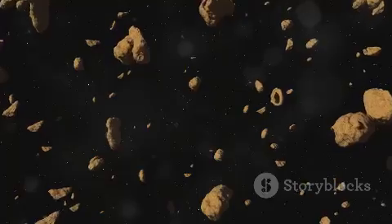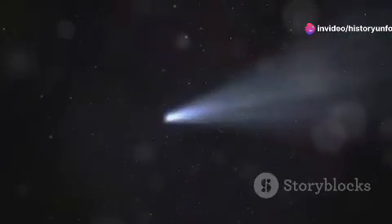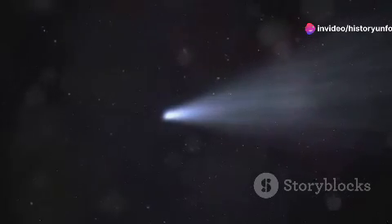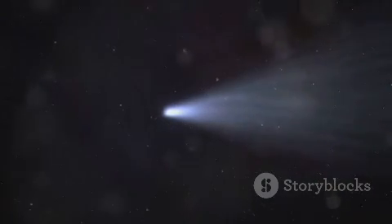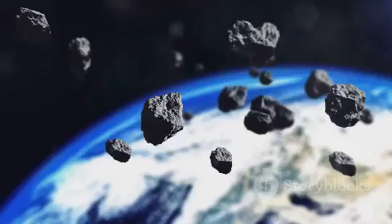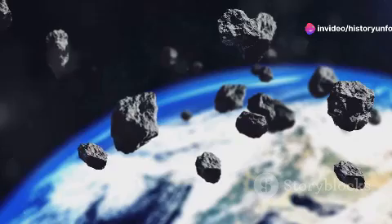Now you might wonder, where do these meteoroids come from? Many are debris from comets. As a comet orbits the sun, its icy surface heats up and releases gases which can blast rock and dust into space, forming meteoroids. Others might be fragments from the asteroid belt, caught up in the gravitational dance of the cosmos.